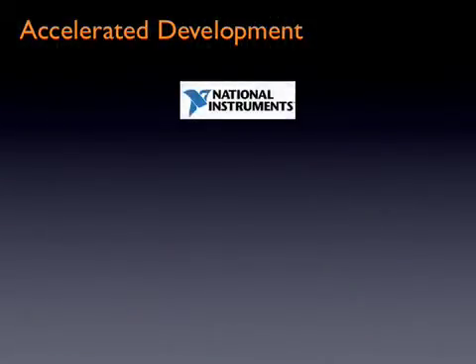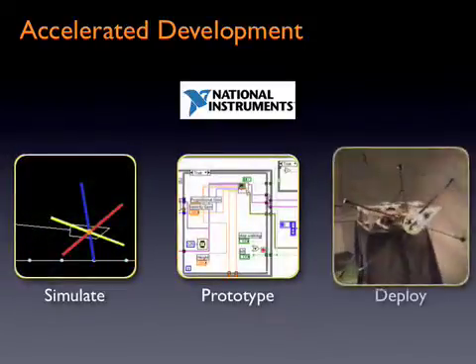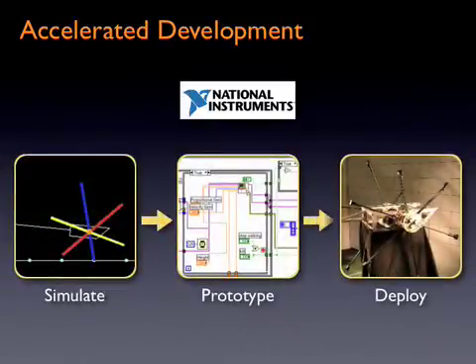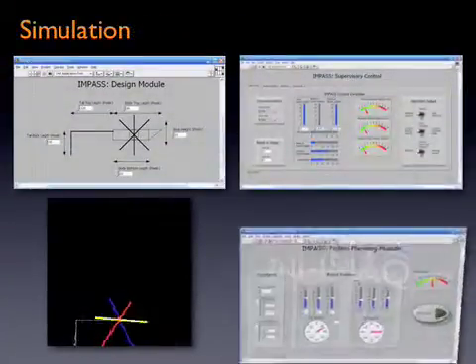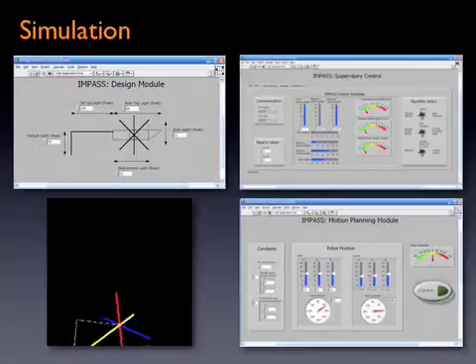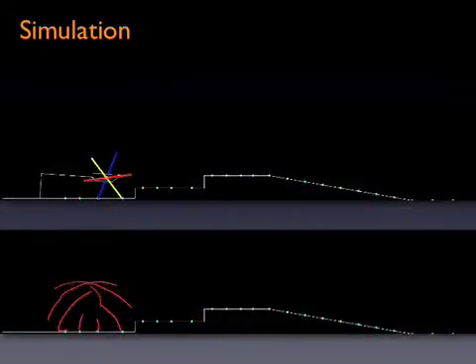Technology from National Instruments was used to quickly simulate, prototype, and deploy the system, letting the development team focus on solving the engineering problems at hand rather than low-level implementation details. The kinematics and path planning algorithms for Impasse were tested in simulation using LabVIEW's IMAQ toolkit, providing the team with a convenient simulation environment.